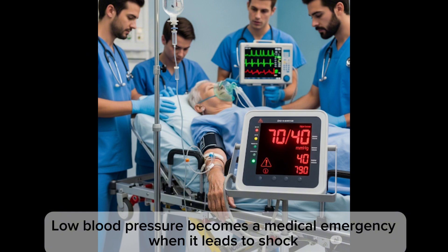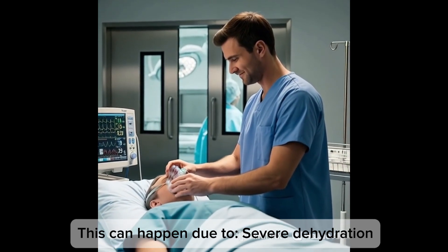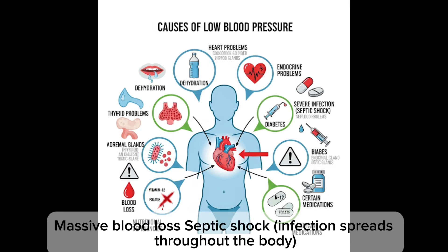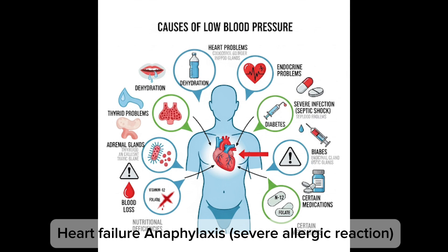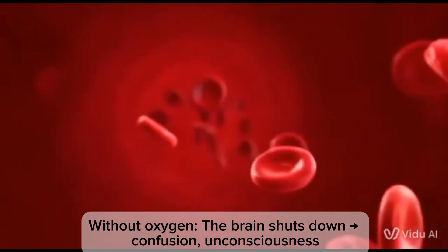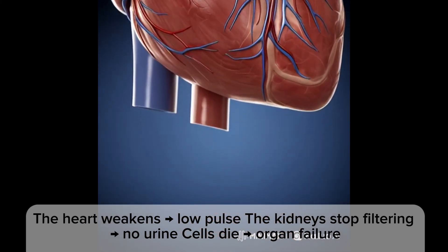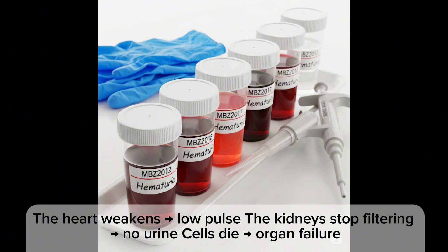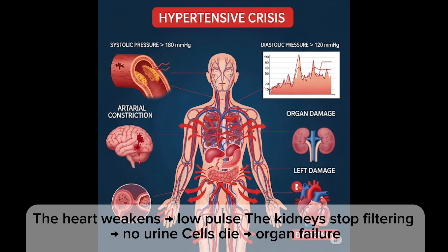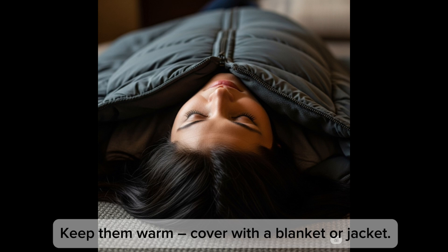Low blood pressure becomes a medical emergency when it leads to shock — meaning the brain and vital organs are not getting enough oxygen. It can happen due to severe dehydration, massive blood loss, septic shock, heart failure, anaphylaxis, or certain medication overdose or interaction. Without oxygen, the brain shuts down causing confusion and unconsciousness, the heart weakens giving a low pulse, the kidneys stop filtering producing no urine, cells die, and ultimately organ failure occurs.